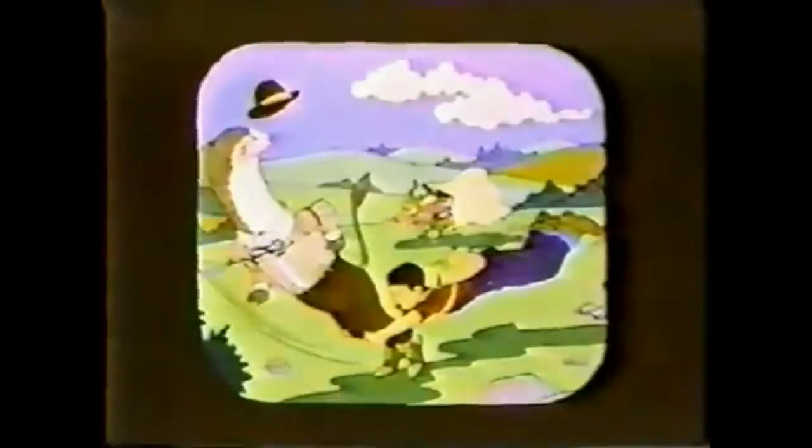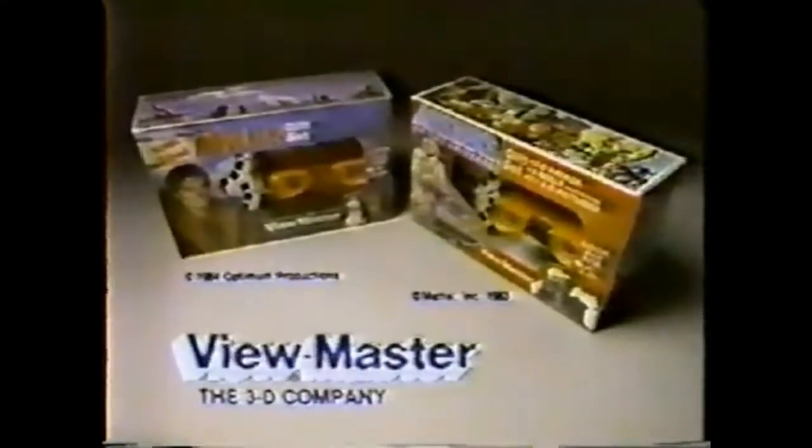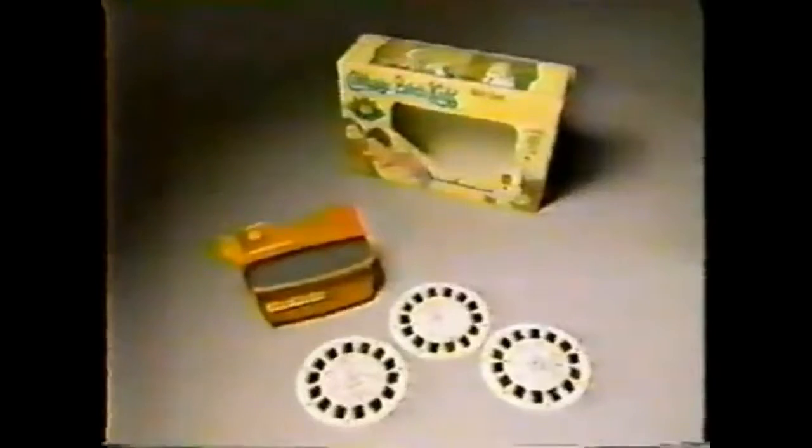You can see the complete 3D Cabbage Patch Adventure in a Viewmaster gift set. Other gift sets include Michael Jackson and Masters of the Universe, each sold separately. The Cabbage Patch gift set comes with 3D Viewer and three Viewmaster Reels.